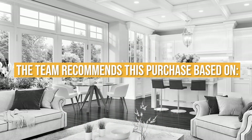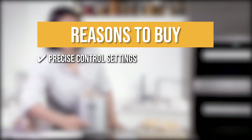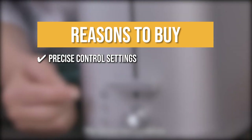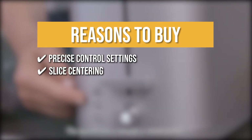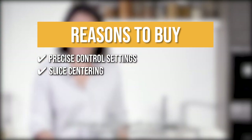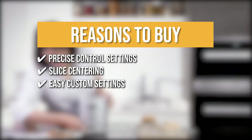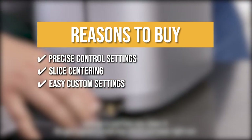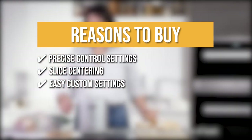The team recommends this purchase based on the following. Precise Control Settings: This toaster has 4 browning control settings to help you achieve the precise shade of bread that will match your jams and toppings. Slice Centering: With the slice centering, this product wraps into your bread to automatically position it for even toasting. Easy Custom Settings: You can press the defrost setting to soften waffles from your fridge, the reheat function to bring back the warmth of your pancakes, and the bagel setting to focus heating on one side.